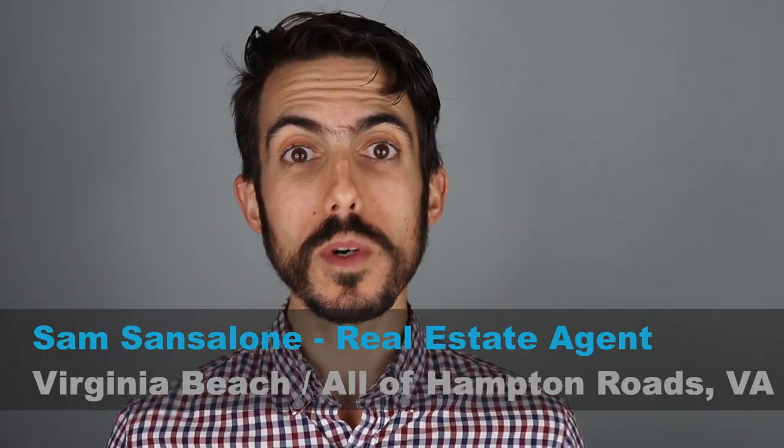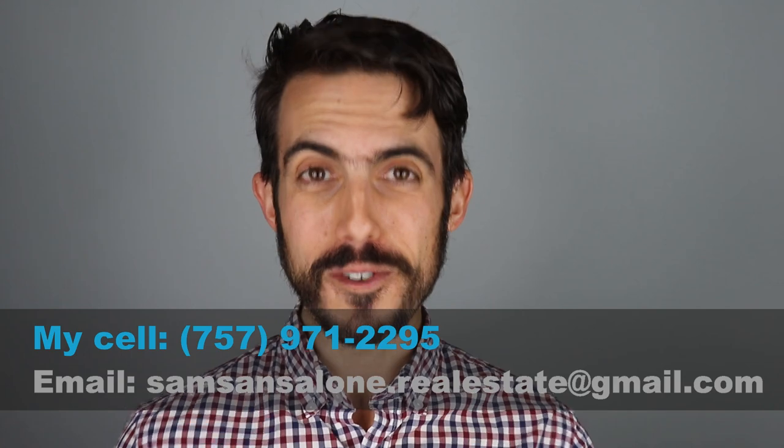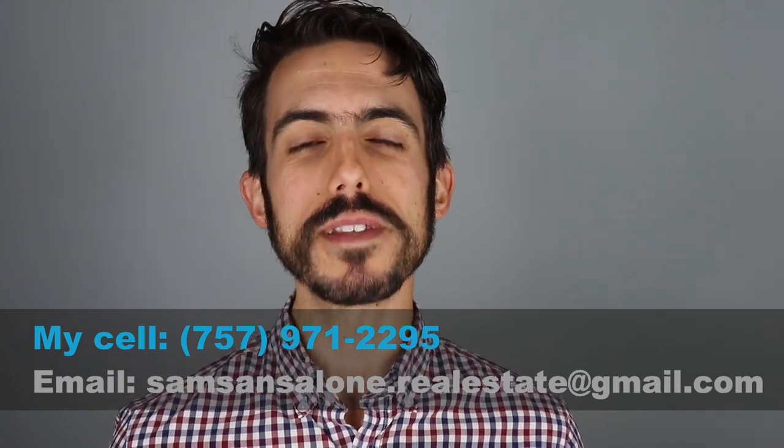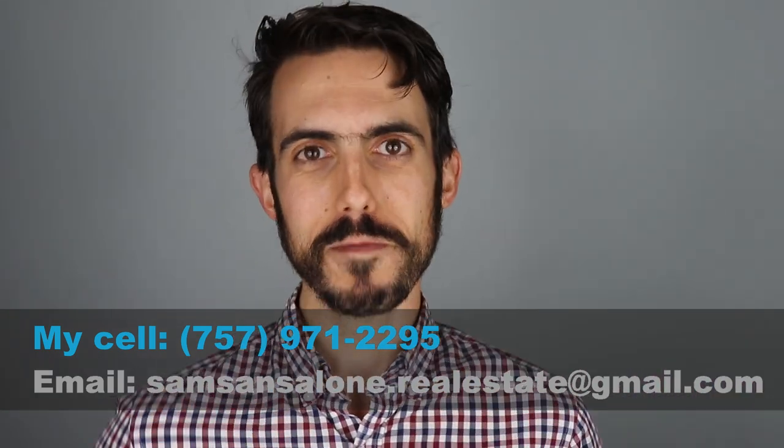My name is Sam Sansalone and I'm a real estate agent in Hampton Roads, Virginia. If it's your first time, I'm so glad you're here. Hit that subscribe button and the bell notification. I do videos about real estate and living in Hampton Roads every week. If you have any questions about living and moving into this area, let me know. I help people from all over the world move into this area.